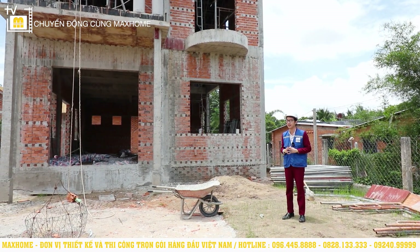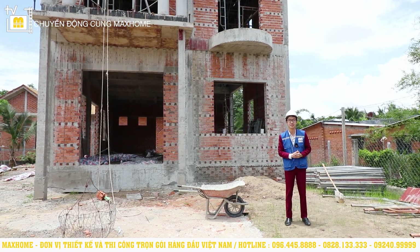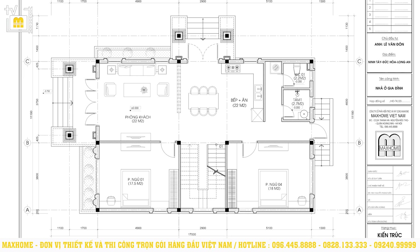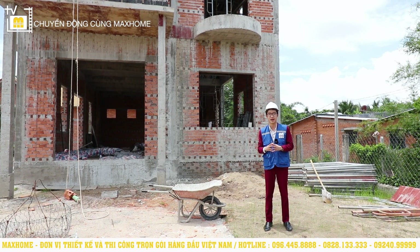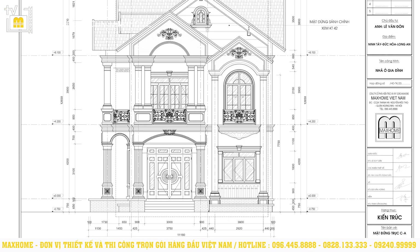Regarding Uncle Đôn's house dimensions: the length is 17m, the width is 11.18m, giving a total usable area across both floors of approximately 230m², which is quite comfortable for functional arrangement. The height from ground level to the roof ridge is about 11.9m. From floor 1 slab to floor 2 slab is 4.2m. From floor 2 slab to roof slab is 3.9m. These are very comfortable specifications.